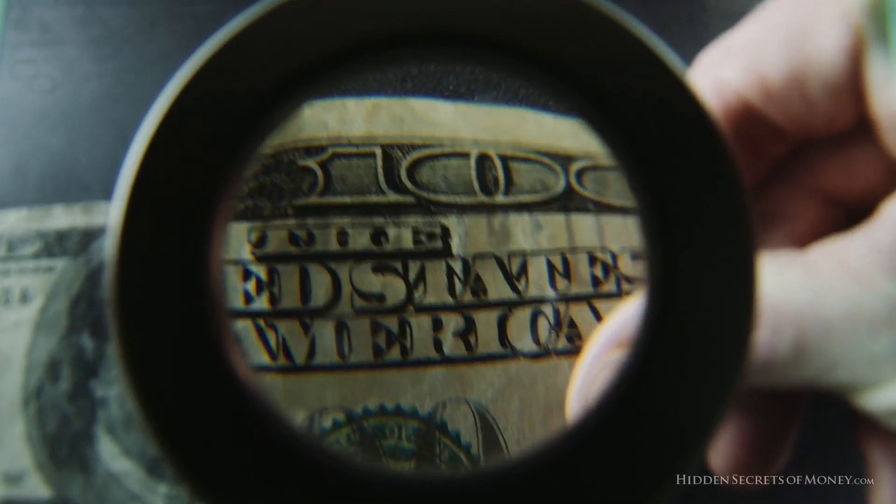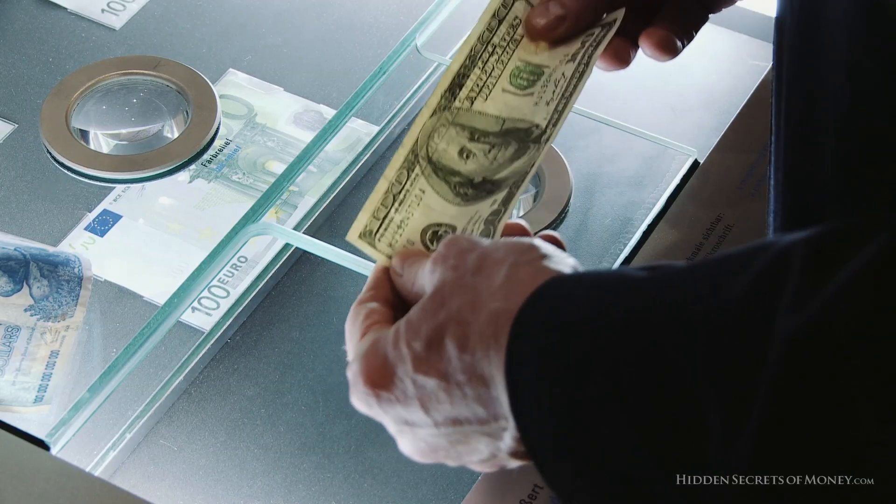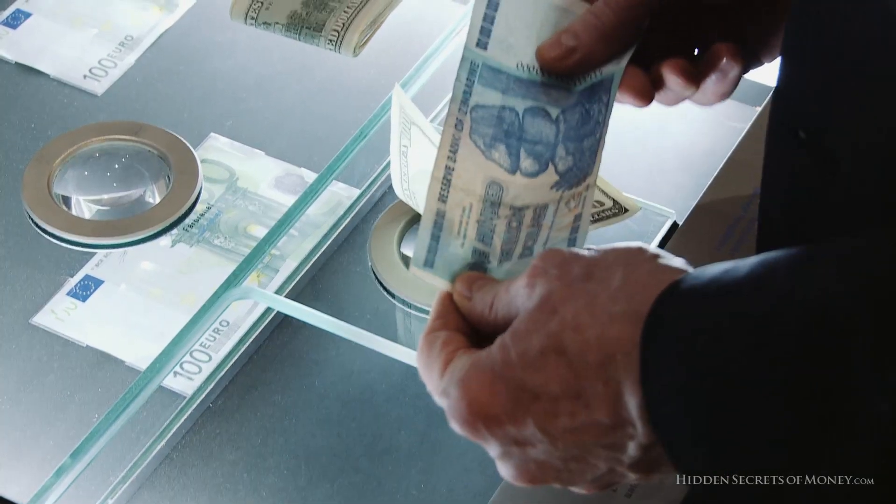It's probably the least secure of all the currencies going, and for some reason people take this counterfeit note and they won't take this counterfeit note anymore.